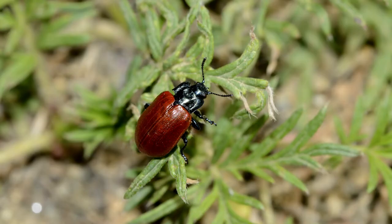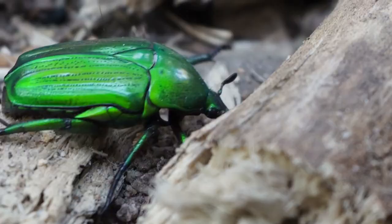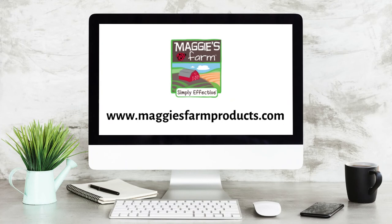Ten, beetle. Beetles vary in size and color. These bugs prefer to be in warm areas with humid soil or sand. They like to hide under stones and logs.